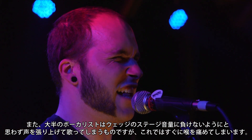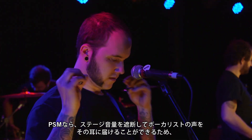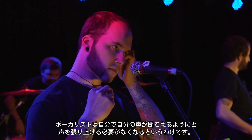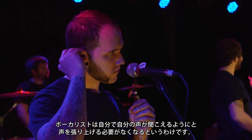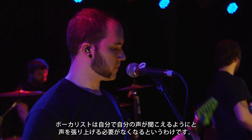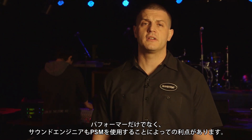Most singers who try to compensate for increased stage volume with wedges tend to sing with more force than is normal or healthy, which can quickly lead to vocal strain. Because PSMs put the singer's voice right into their ears, isolating them from the stage volume, they don't have to push as much in order to hear themselves.